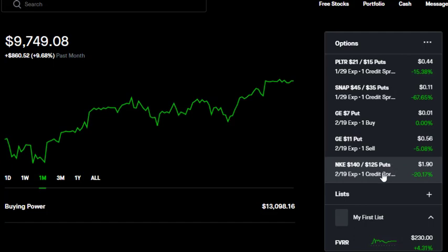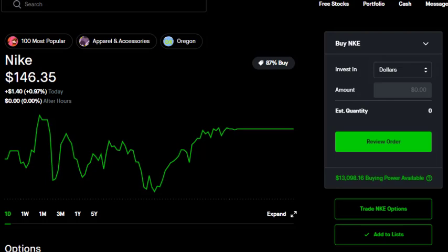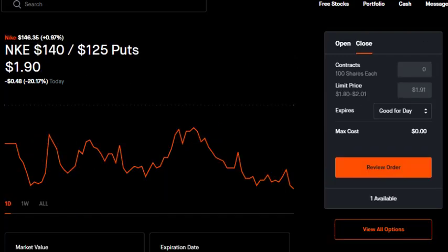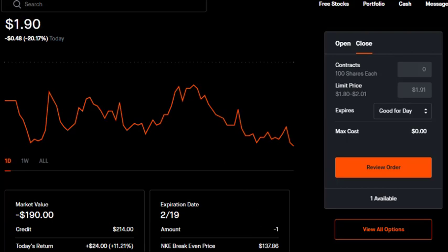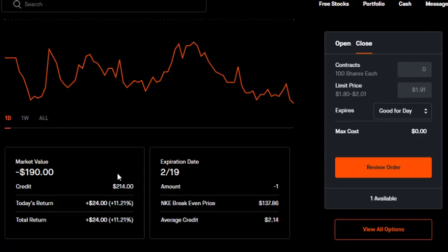My largest position in this account is Nike. This was a profitable trade, so I rolled it out in time. I'm still comfortable with Nike — not a lot of volatility in here at $140, where the stock has been rallying pretty aggressively. The stock price is right at $146.35, so I don't even have a full 10% of downside protection, which is not great for me. But Nike has been such a strong performer, so I'm going to stick with it. It's already in a little bit of profit. My original credit was $2.14, so we're looking at $24 in profit already.